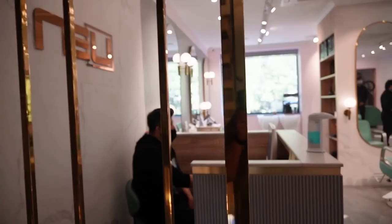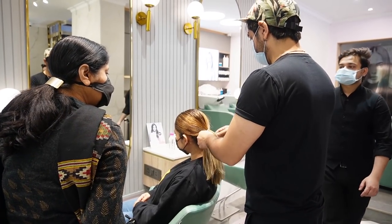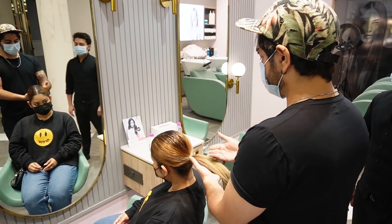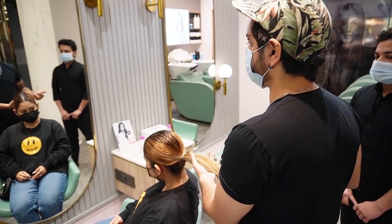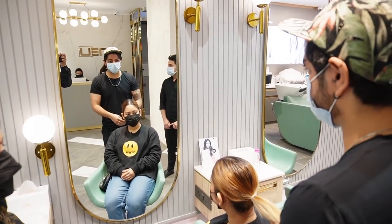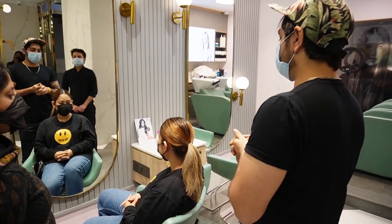Then we went to Noye Salon in Khan Market the same day, and I straight away went to Sumit who had treated my hair disaster before. He mentioned that if we put any colour, it will wash out instantly because my hair is too pre-lightened. So my hair has been pre-lightened and it takes time to put any colour in it.